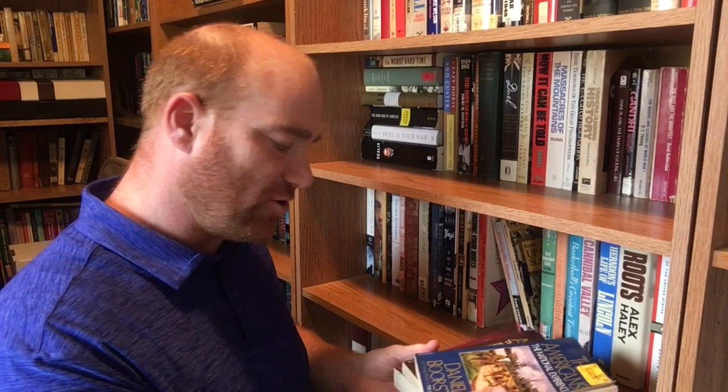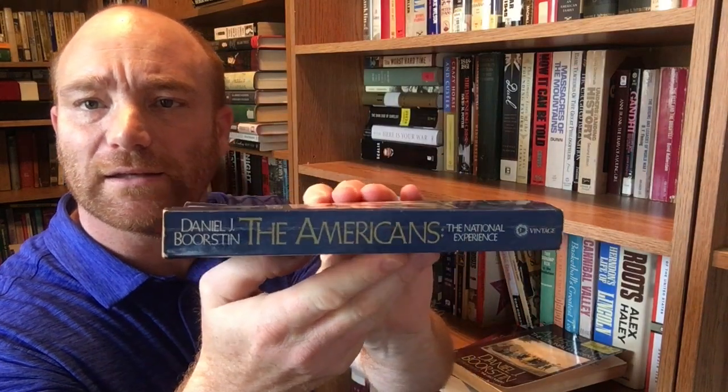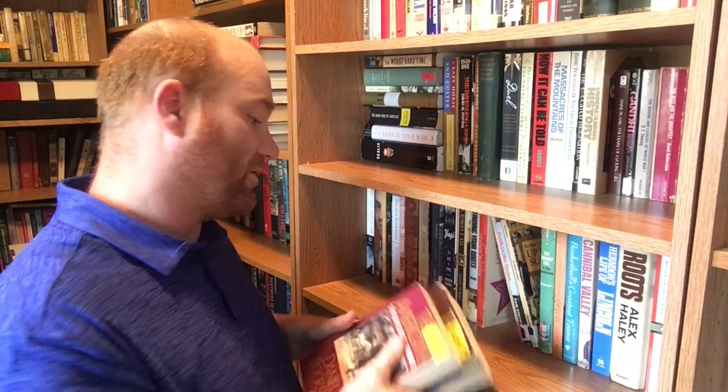The next three are all by Daniel Boorstin — a history of the United States called 'The Americans' series. The first is 'The Americans: The National Experience,' Vintage Books, Division of Random House out of New York, 1965. The next is 'The Americans: The Colonial Experience,' also Vintage Books, 1958. And then 'The Americans: The Democratic Experience,' again Vintage Books out of New York, 1974. They all kind of go together as a three-book series.